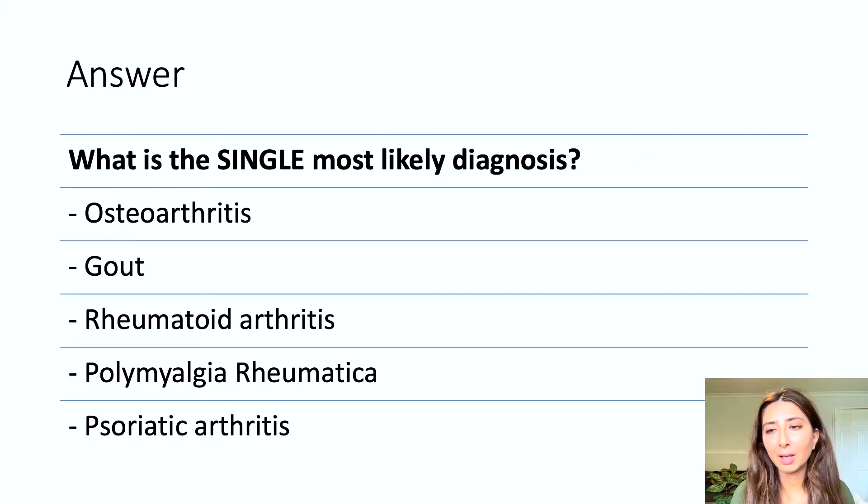Now let's consider the other conditions offered as options. Osteoarthritis is a very common condition typically affecting large joints such as the hip and knee, but it may also affect the joints of the hands and feet — typically the distal interphalangeal and proximal interphalangeal joints. Symptoms are often worse after prolonged activity. When palpating hand joints in osteoarthritis, you notice hard swelling due to osteophyte formation, which is very different from the boggy swelling seen in rheumatoid arthritis.